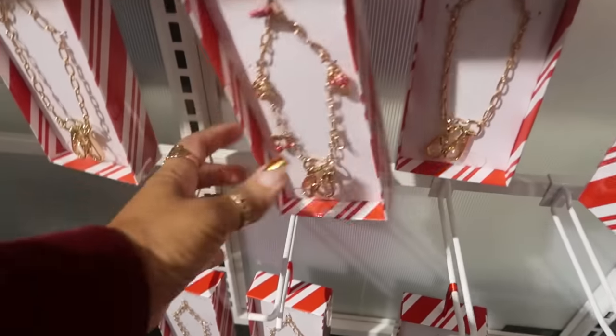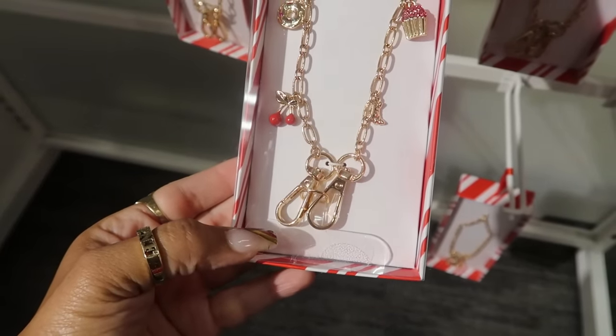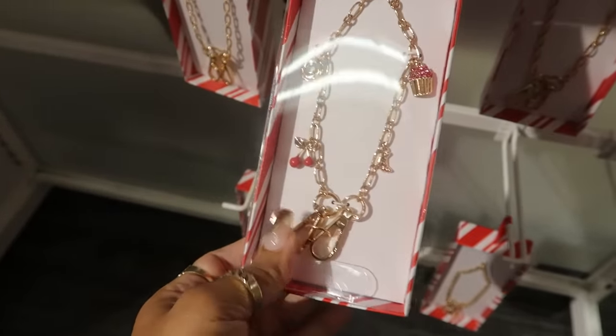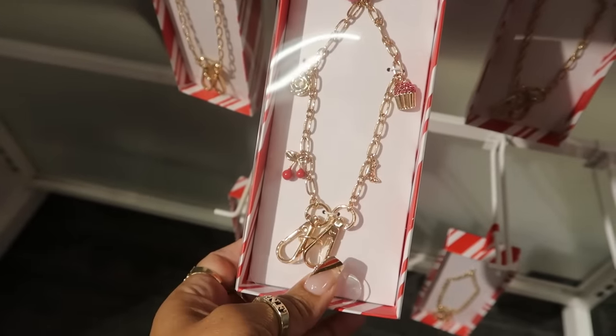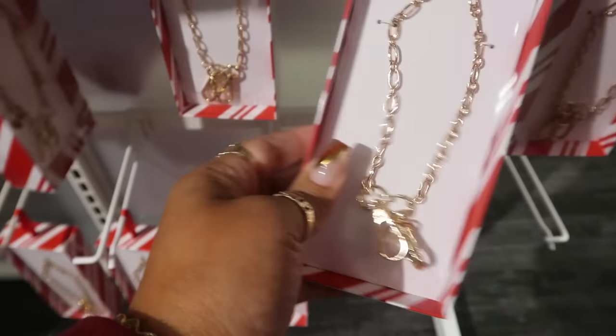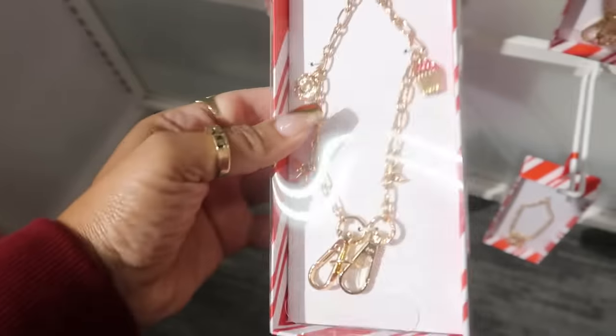Down here though, there's these charm wristlet straps. This is to attach your phone. I've been seeing a lot of people use this type of stuff for their purses because I guess that's super popular right now — the little purse charms and all that. So these are just plain. That was the only one with the charms on it for $10.